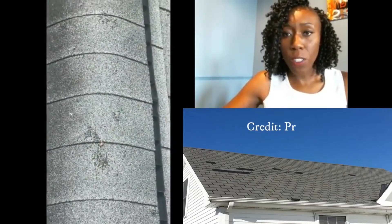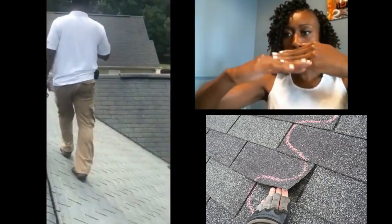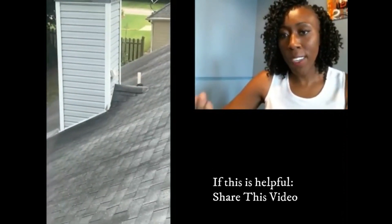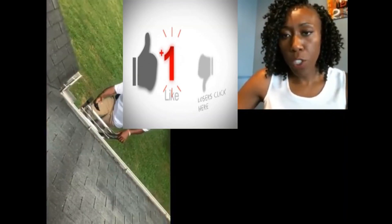A good indication that you have storm and wind damage is missing shingles. Wind starts to move under the shingles, starts to lift them up, and eventually the shingle flies off. You can find shingles in gardens, driveways, on top of roofs, like we just saw there. You can see just the big hail spots.